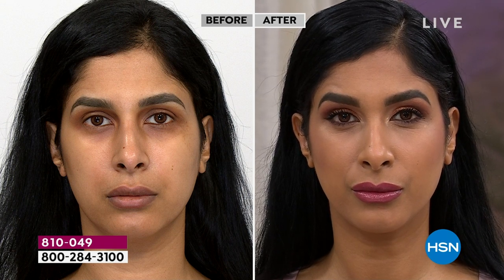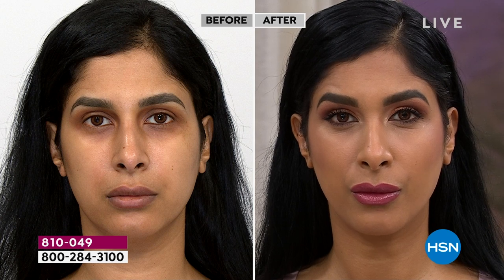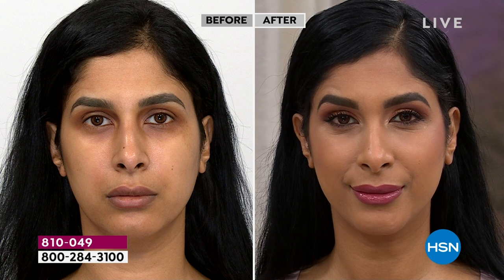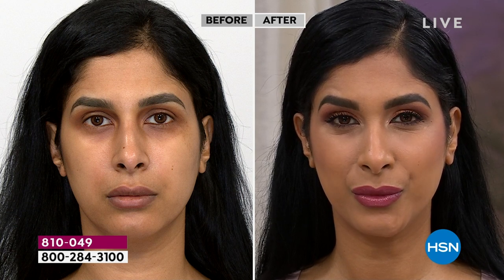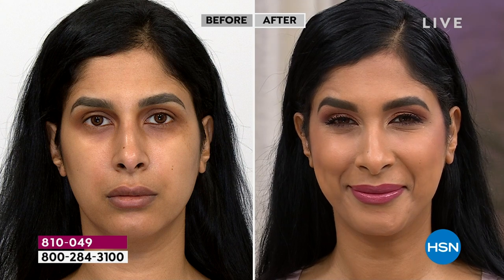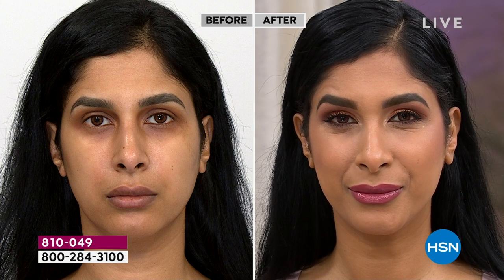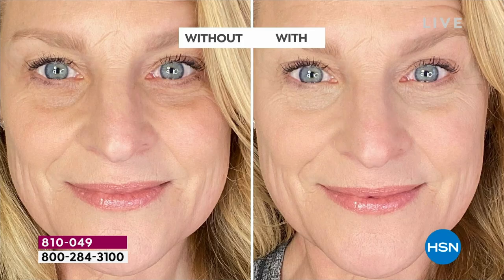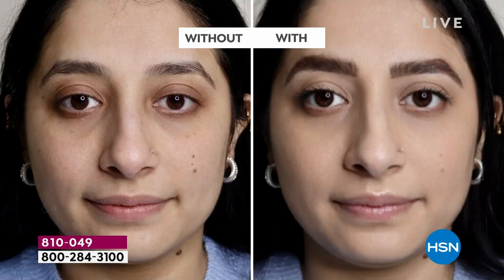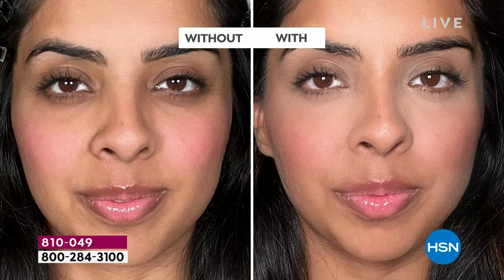When you get the right makeup with the right textures and formulas, it's a massive labor of love. That's why Doll 10 is rapidly becoming one of the best known and most sought-after brands, because we do things so differently. We do what you want, not what everyone else is doing. I listen. Texture — okay, not an easy task.